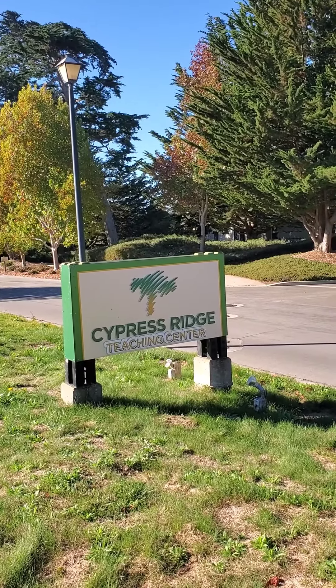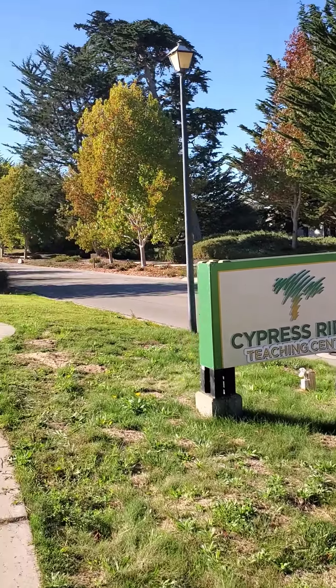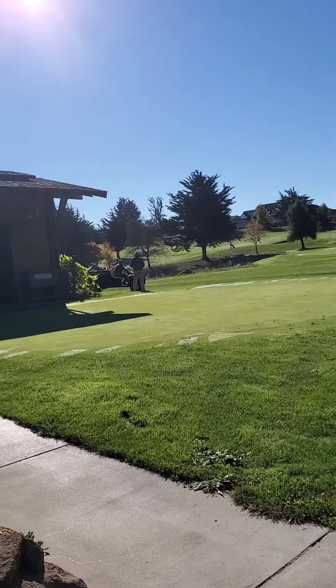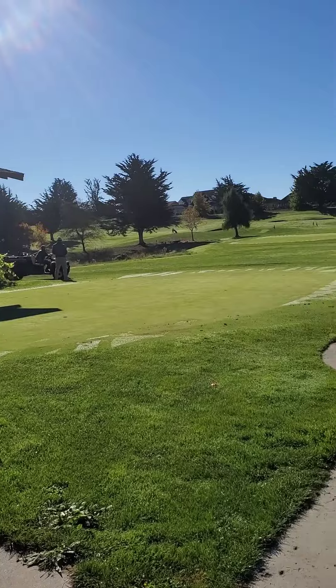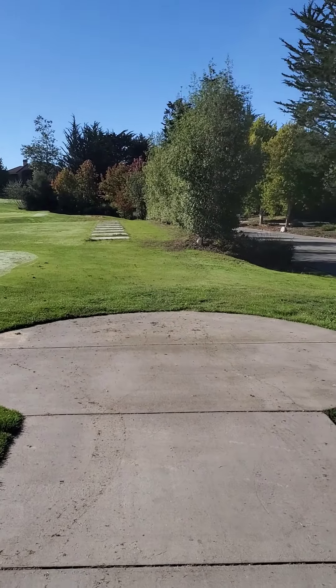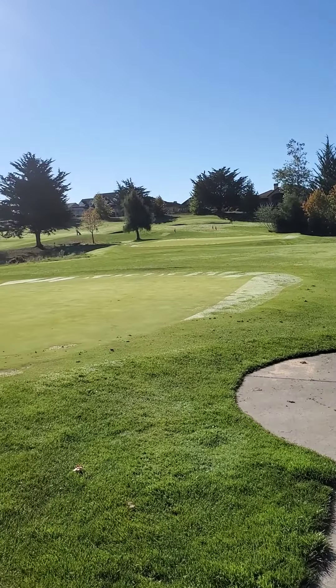We're at the Cypress Ridge Training Center. This place is really cool and really pretty big. Nice putting green here in the front, chipping and putting out there in the back, and there's a sand trap out there in the back too. And there's Steven, our pro.